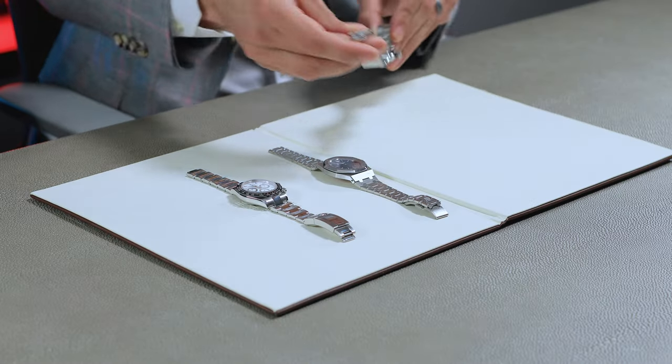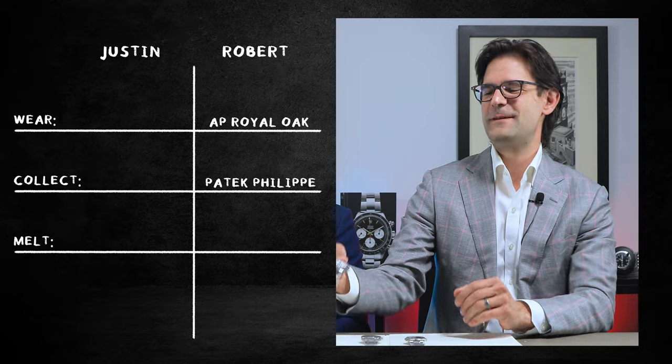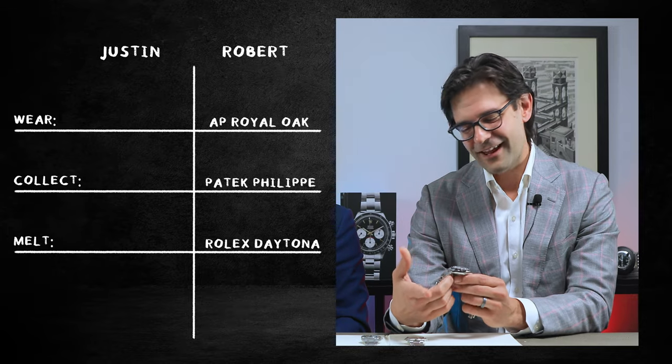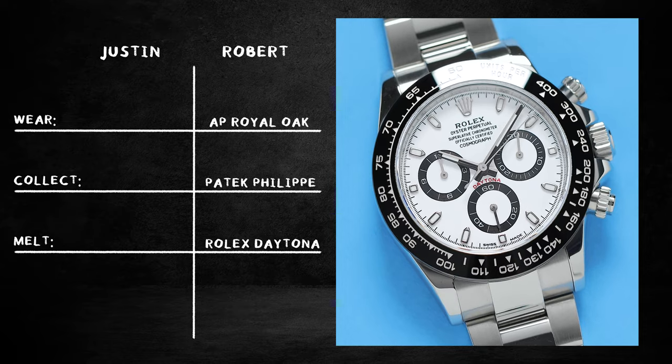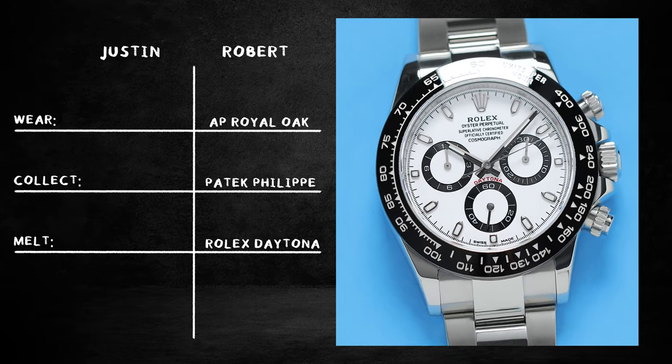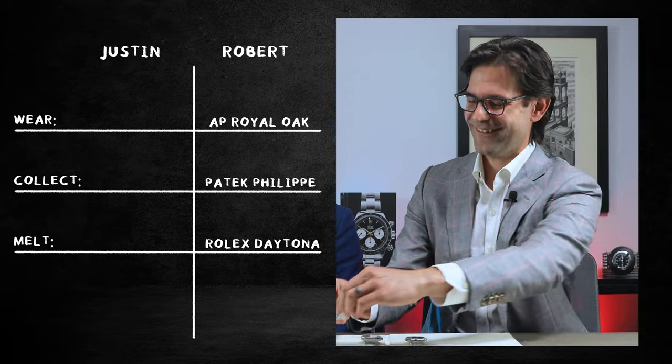The melt box item would have to be the Daytona. I love a Daytona — it's a great watch, it's a perfect watch — but at the end of the day, there's something missing for me. I like you and you're a nice guy, and I don't want to tell you you're wrong, but you're wrong. It's just a Daytona.